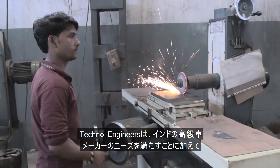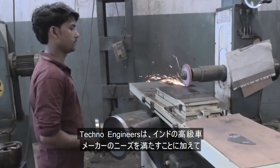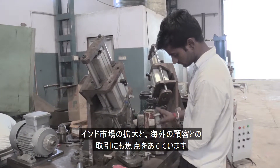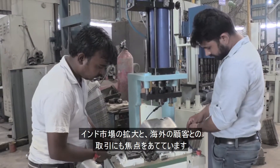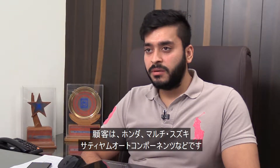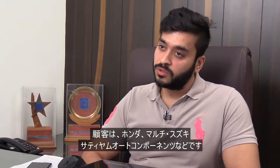Besides catering to the needs of most of the high-end automobile companies in India, Techno Engineers is also focused on expanding the market in India and reaching out to overseas clients. Some of our clients are Honda, Maruti, Satyam Auto Components etc.